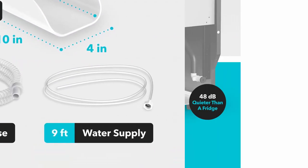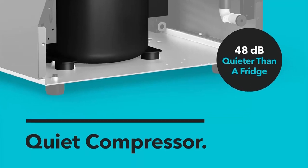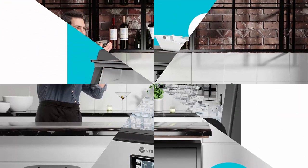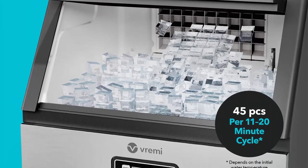The sleek, rust-resistant stainless steel housing measures 17.6 x 15.7 x 31.4 inches. Easy operation panel: equipped with a digital control panel featuring an LCD indicator for displaying water and ice making functions.